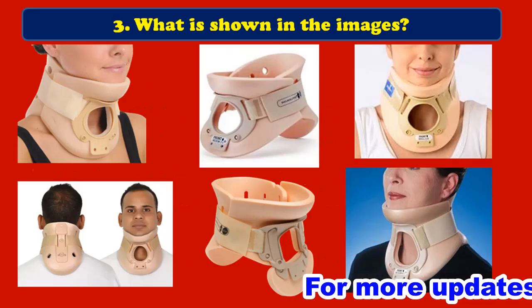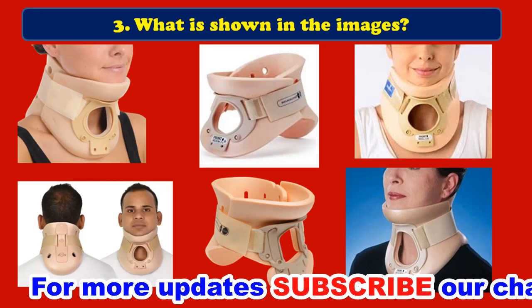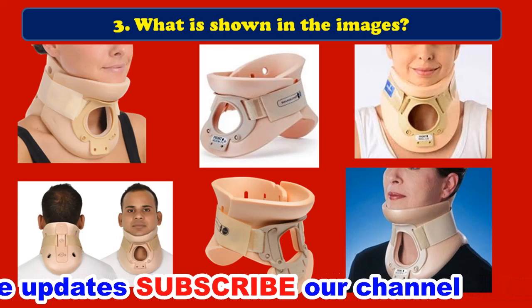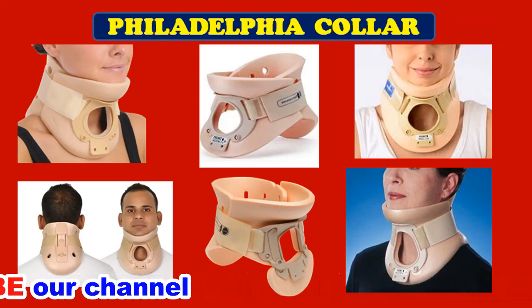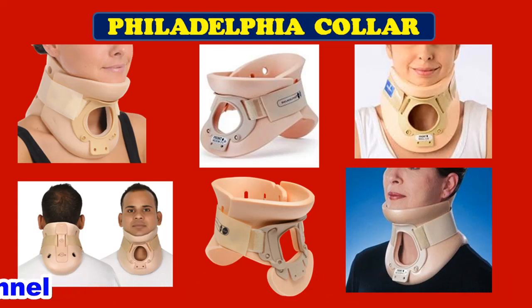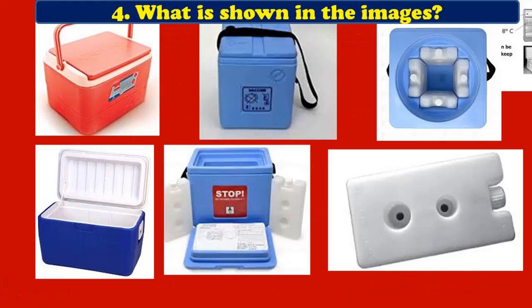Third question: what is shown in the images? Here you can see a collar-like thing applied to the neck — it is the Philadelphia collar. A Philadelphia collar is a neck brace used to prevent head and neck movement after a spinal cord injury. It supports your neck muscles and gives your spinal cord and ligaments time to heal.